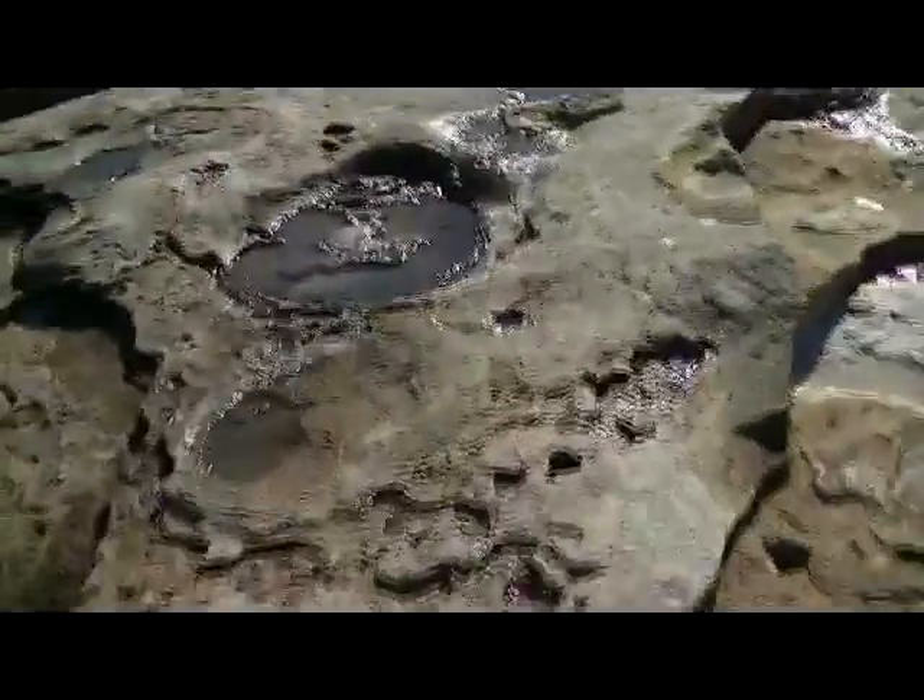Pretty cool, another big footprint there. Another one there. Heading out in that direction. Pretty awesome. This is awesome.